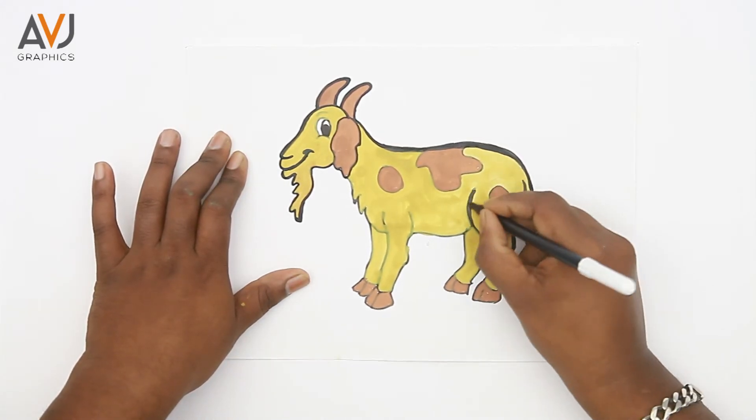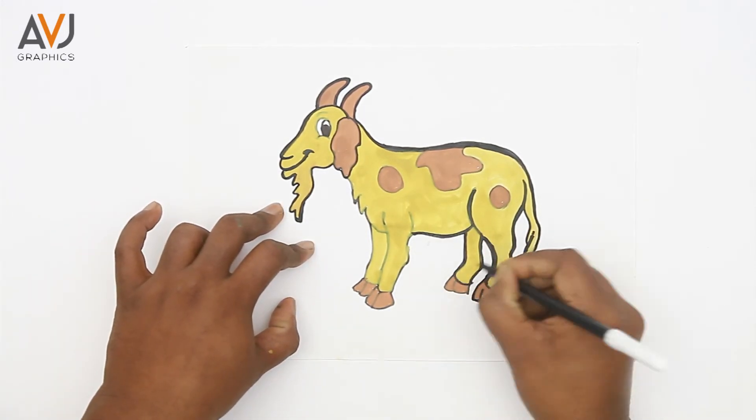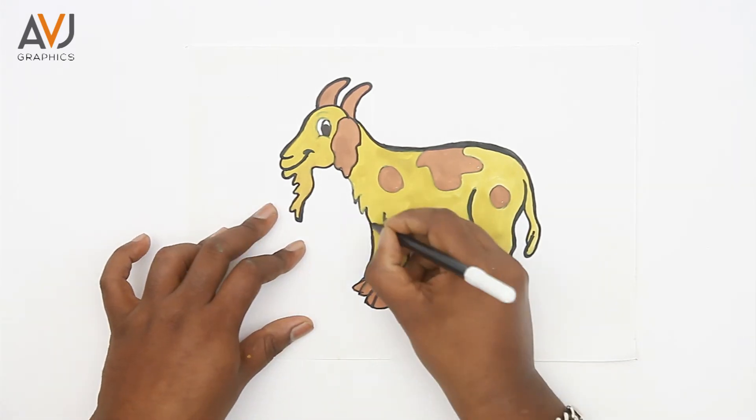They have very sensitive lips which they use to mouth things in search of clean and tasty food. They will often refuse to eat hay or grass that has been walked on or lying around loose for a day.